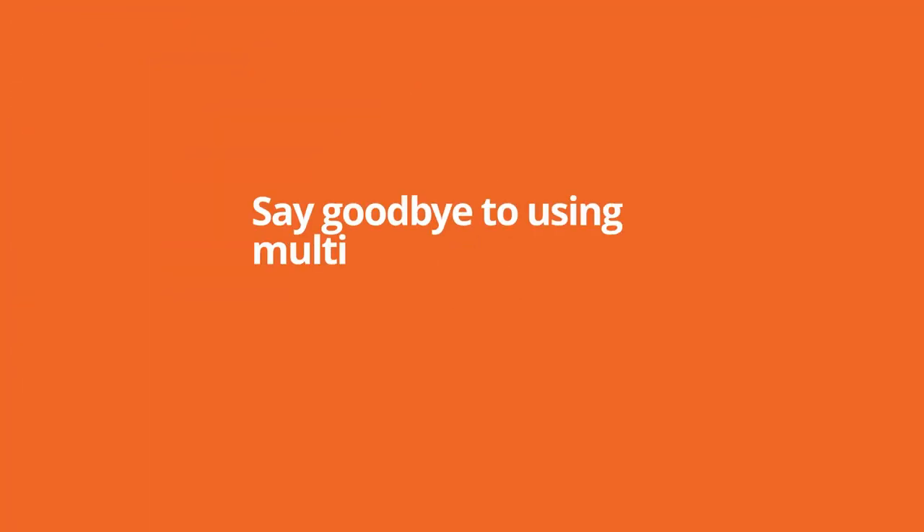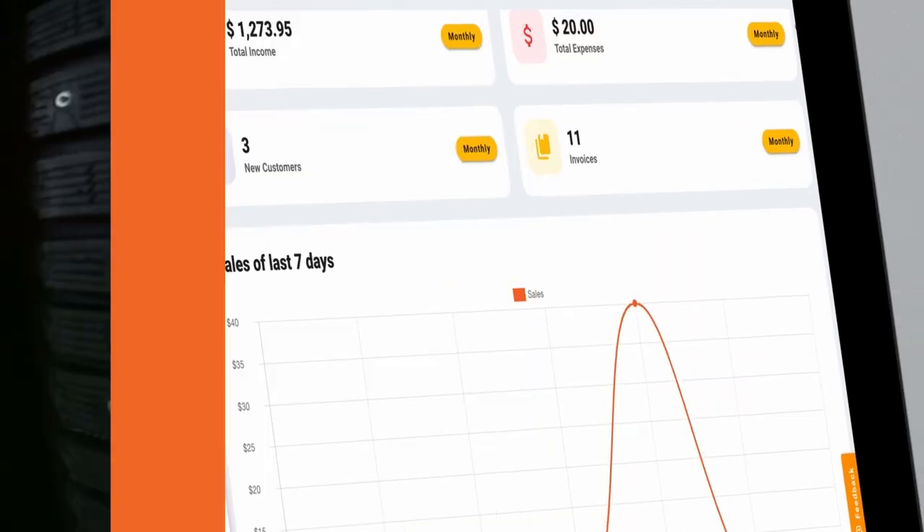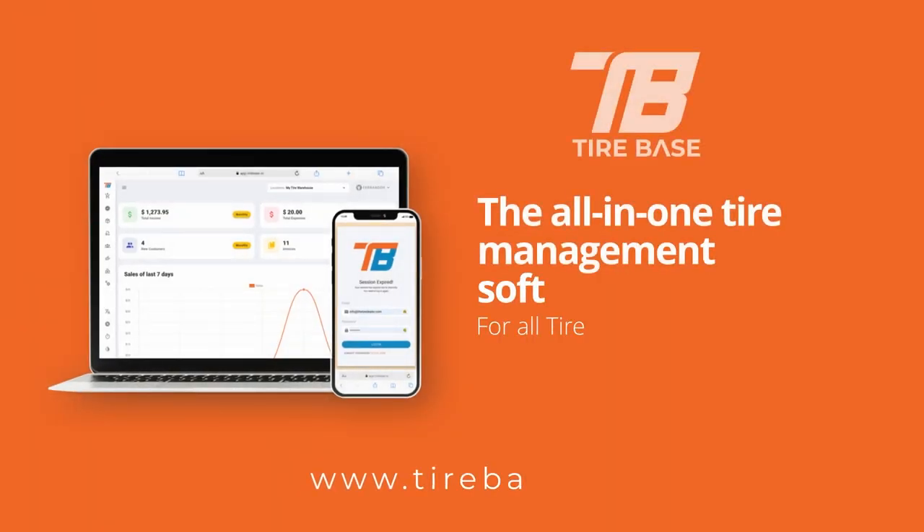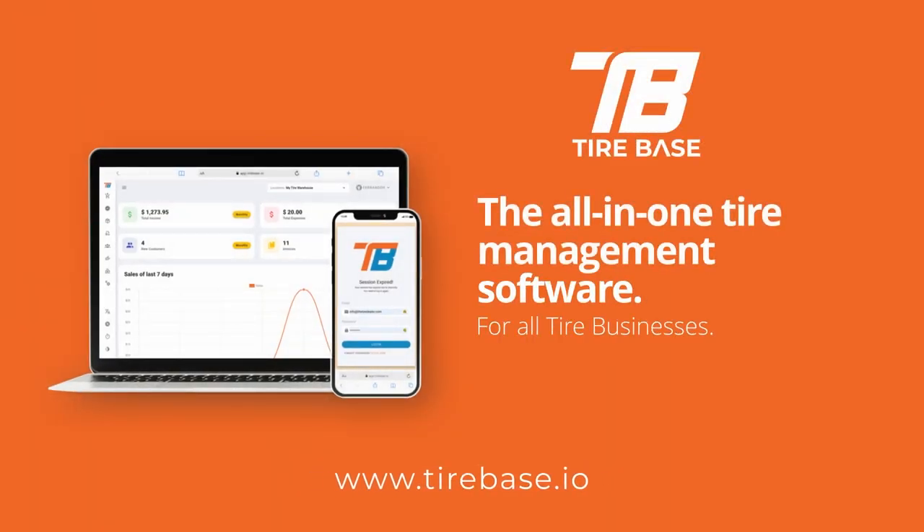That just goes to show — the difference from an okay van to a really successful van is the wide array of services you can offer. The third thing to discuss is technology, specifically technology integration. How well are you coordinating appointments? Being mobile is tough — you have to consider traffic, weather, jobs that take longer than expected. It's about keeping customers informed and managing appointments as smoothly and efficiently as possible. That's where today's sponsor, Tire Base, comes in.